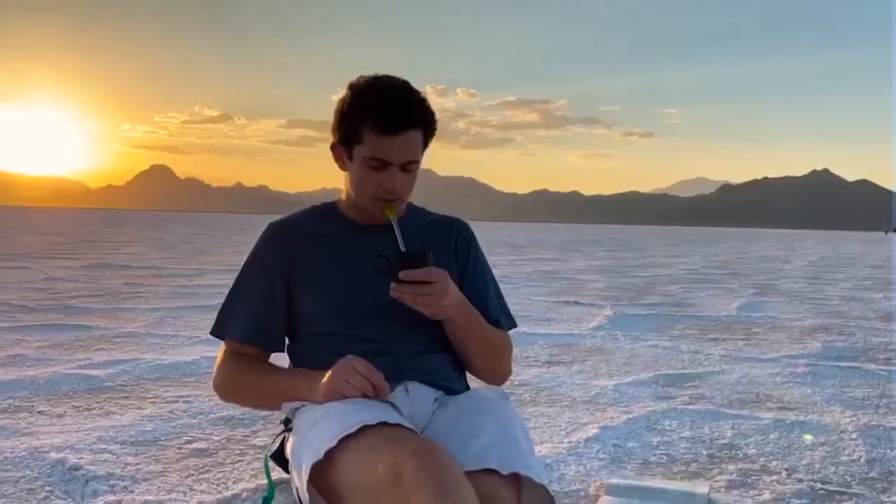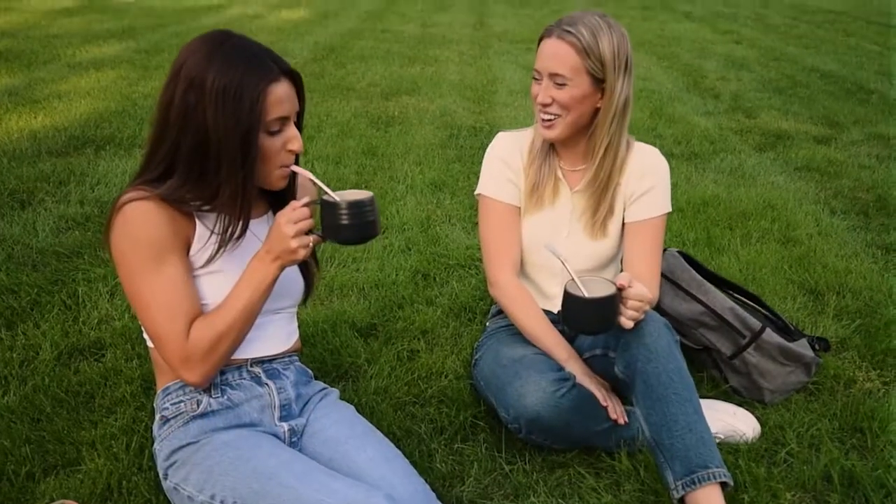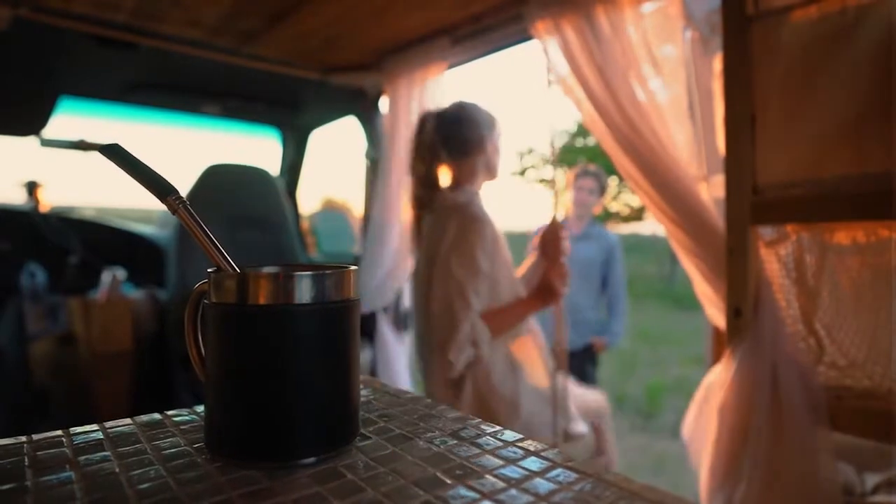The perfect companion for the wandering nomad, the outdoor explorer, or the busy student. A delicious cup of coffee has never been so fun and easy.